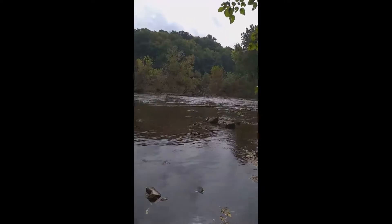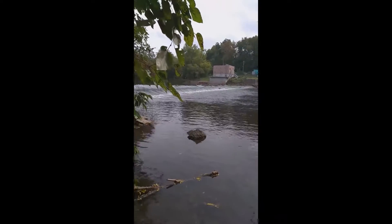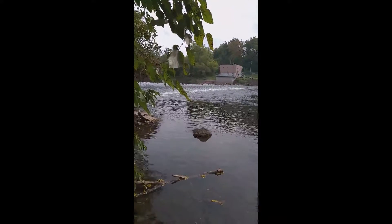As you can see, it's pretty big for a creek. And what's happening here is, this is a dam — a man-made, constructed dam.